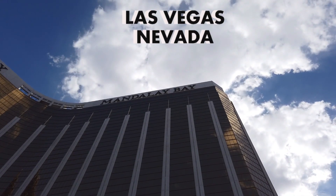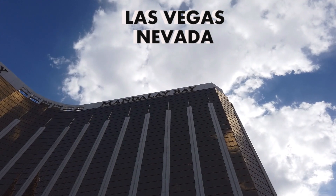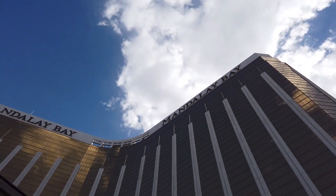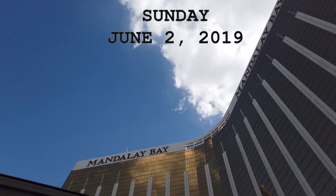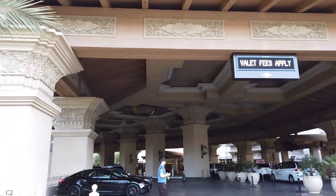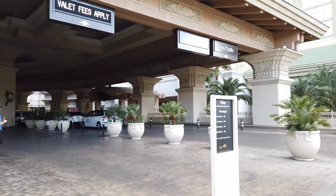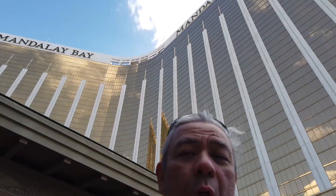Hello everyone, welcome to Mandalay Bay here in beautiful Las Vegas, Nevada, right here on the south end of the strip. Well, technically Mandalay Bay is not in Las Vegas — it's in Paradise, Nevada — but it's still part of the Las Vegas strip experience. Right now I'm going to take you on a walkthrough of the entire ground floor, and maybe other floors of Mandalay Bay as well.